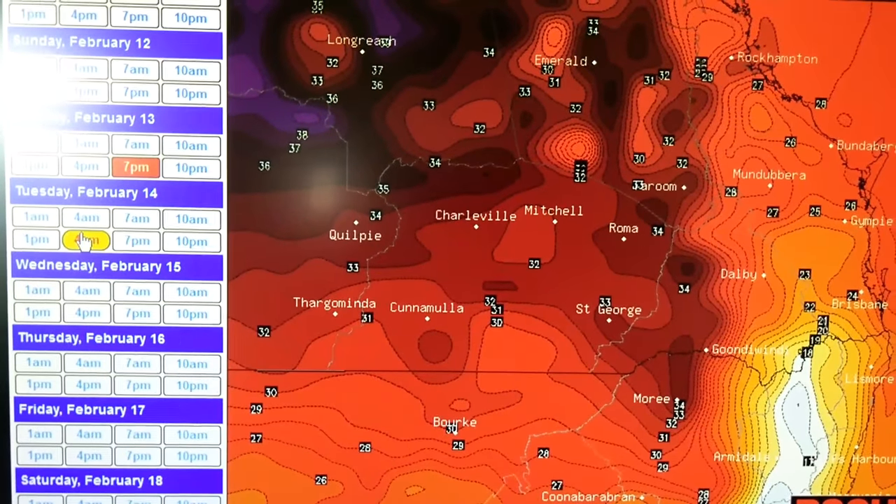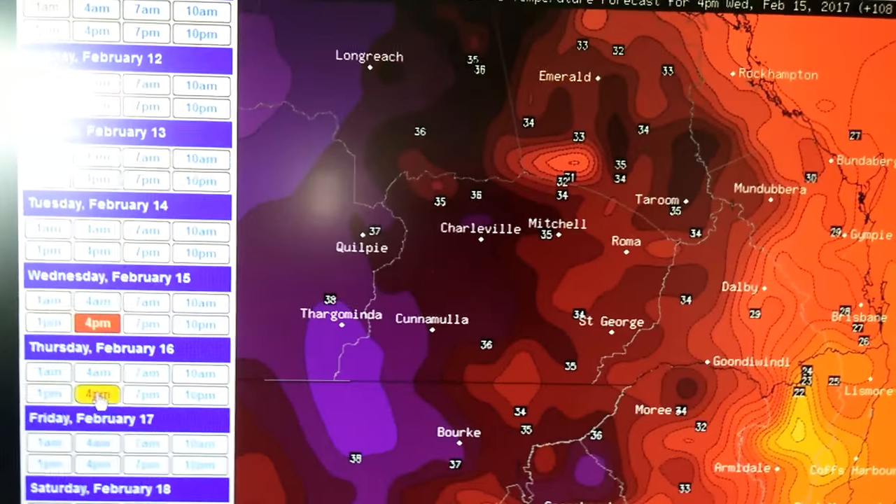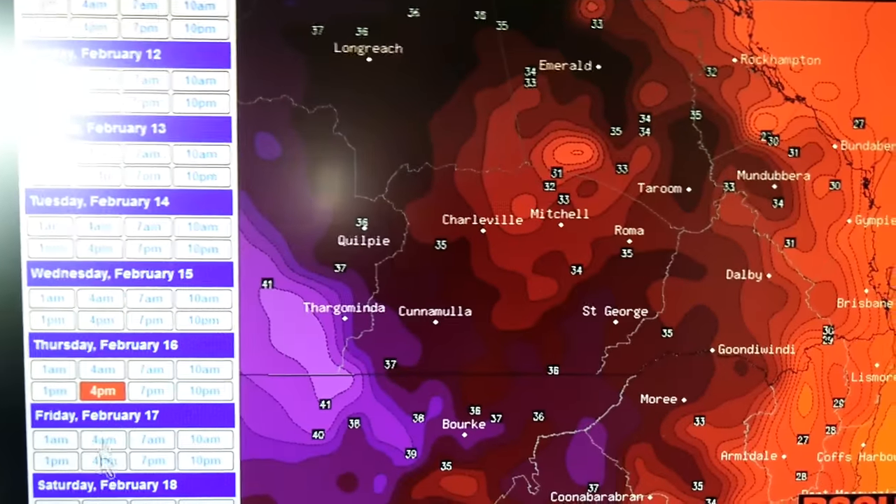We'll heat up a little bit, probably up around about 34°C on Monday at 4 p.m. By 7 p.m. she cools off. Tuesday 4 p.m. cools off, Wednesday cools off further. Thursday and Friday — these are all 4 p.m. readings — continuing to cool.